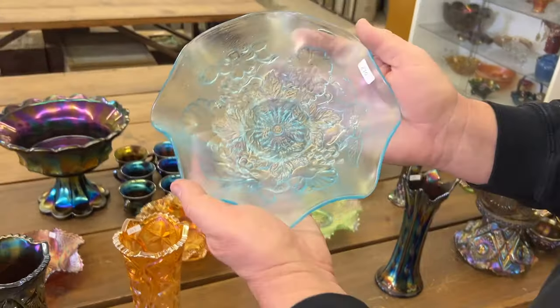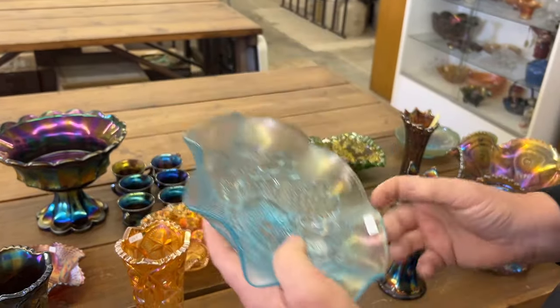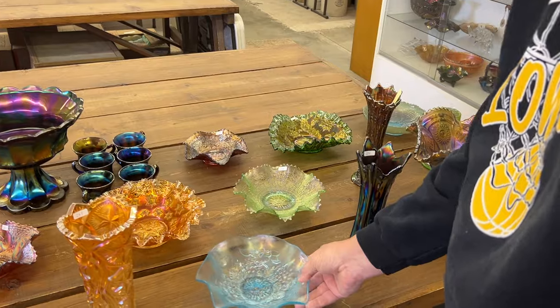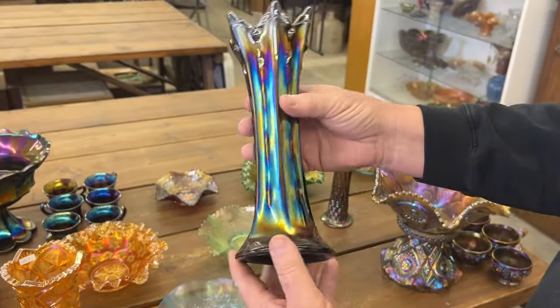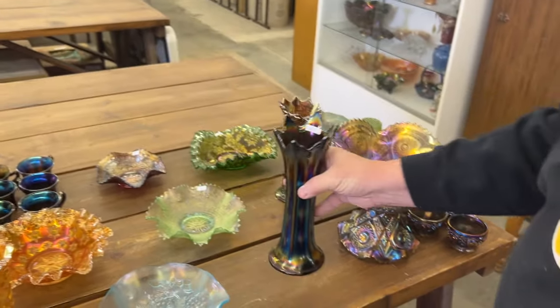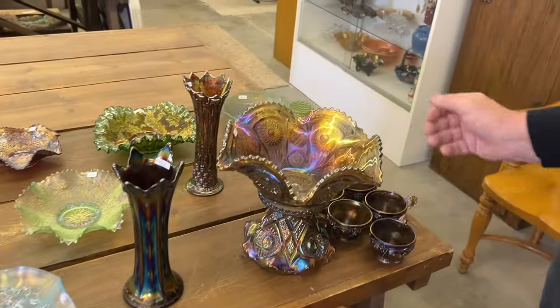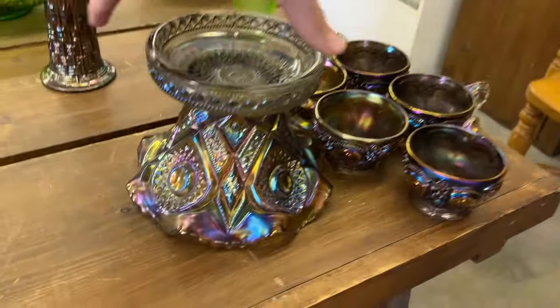Northwood Grape Leaves ruffled bowl in ice blue. Here's a very nice target base in purple. Rare set here — it's a Fashion Punch Set in smoke. Five cups, the base, and the bowl.